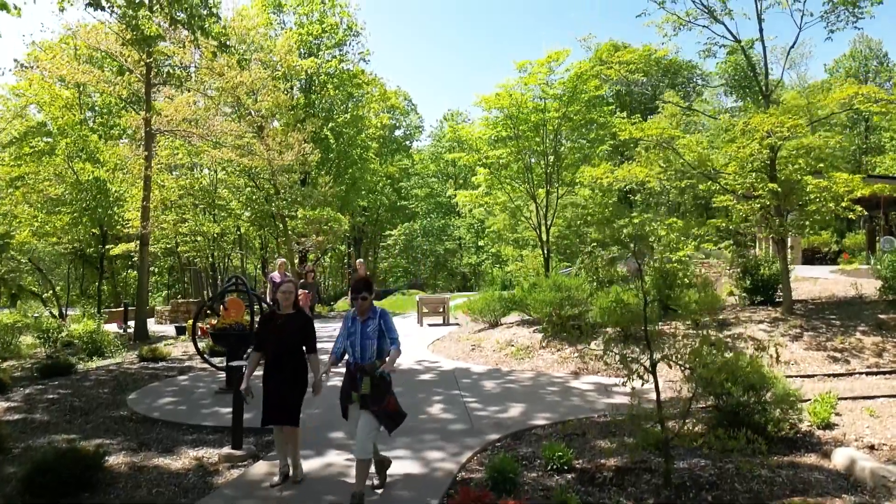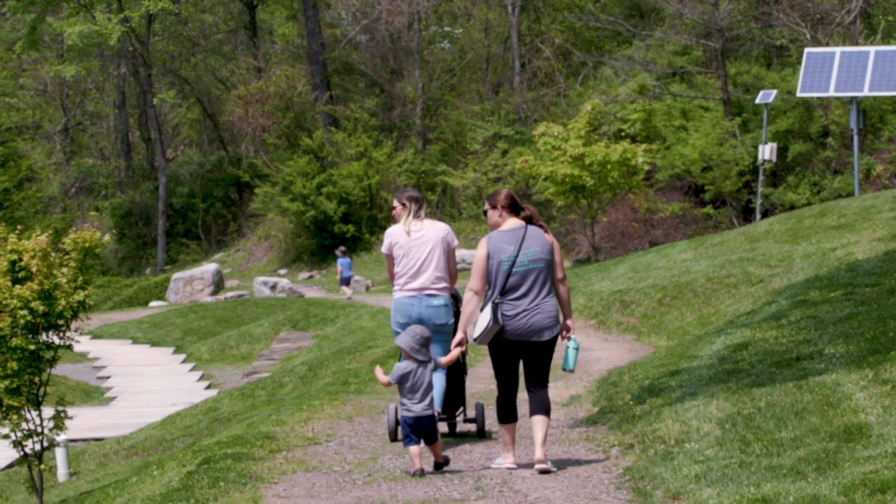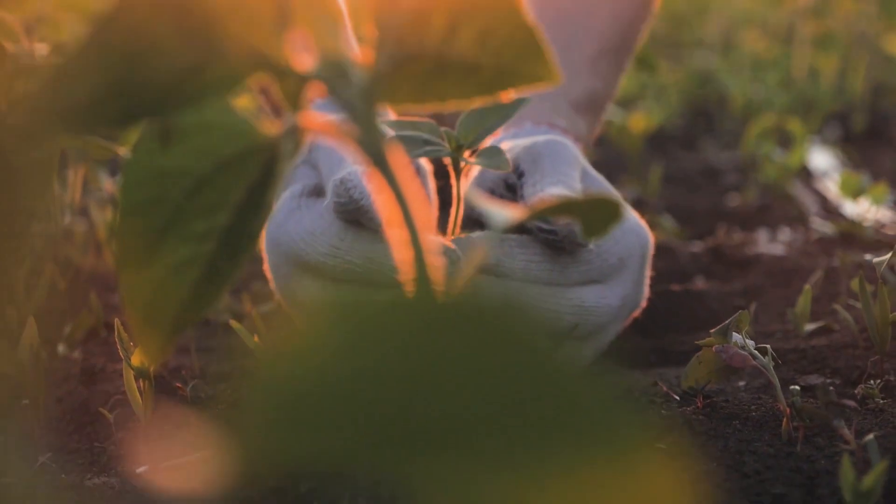We want to teach people when they come here what they're seeing and what they're experiencing. Our basic connection of people with plants is what we really say is our bottom line.